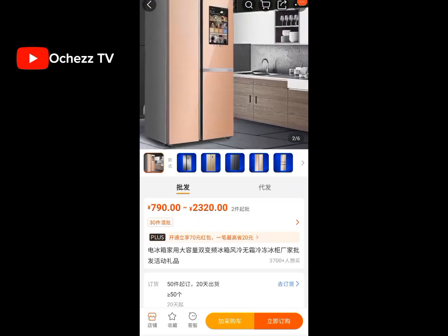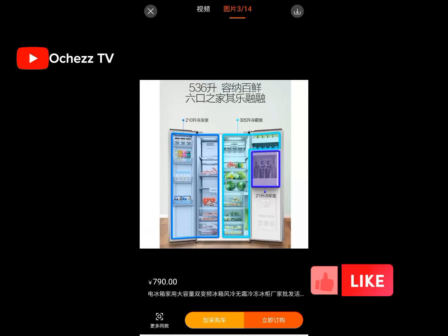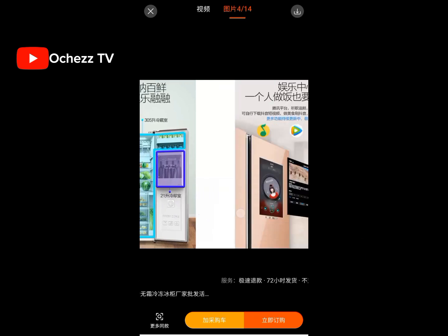The next product on my list is a refrigerator. Yes — you can actually order a double-door, one-door, or however many doors of refrigerator you want from China. Can you see this beautiful refrigerator? Oh my god, this is lovely — how many doors is this one? One, two, three, four! Wow, interesting.